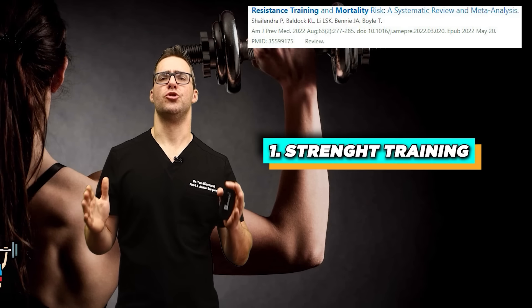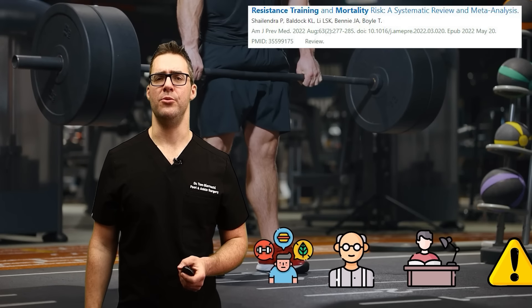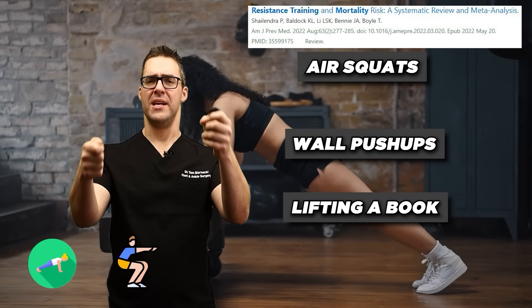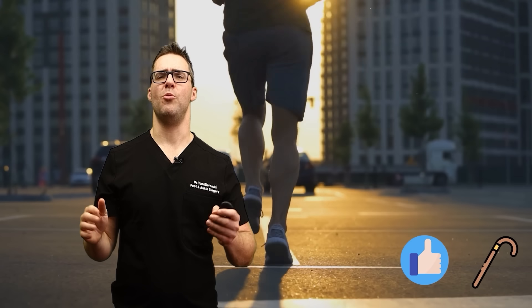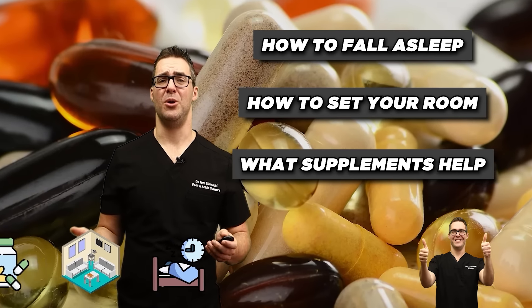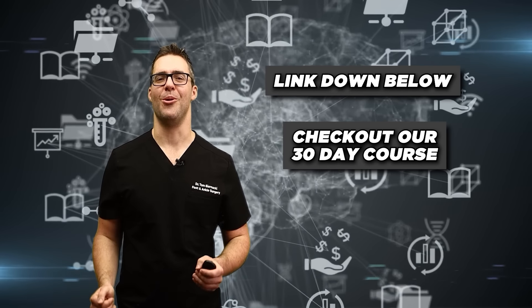Here are my top five solutions. Number one: strength training. If you can work out your muscles, that is the single most important thing you can do — studies show this. Even people who can barely walk can start with air squats, wall pushups, or lifting a book. Number two: cardio, including a walking guide on how to start moving. Number three: a sleep guide covering how to fall asleep, room setup, and helpful supplements and diet. Number four: diet. Number five: supplements — I have a video on the top 15 supplements for blood pressure. Check that out and our 30-day course to turn your health around.